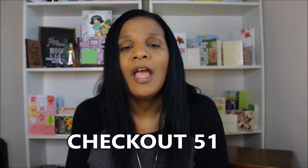Hey friends, welcome back. I wanted to pop in real fast and tell you guys that I got my very first Checkout 51 check.